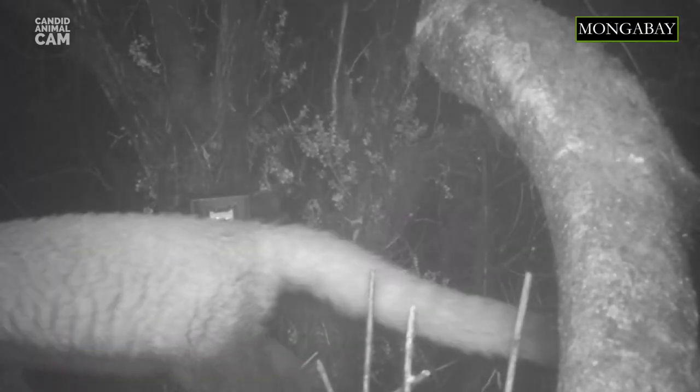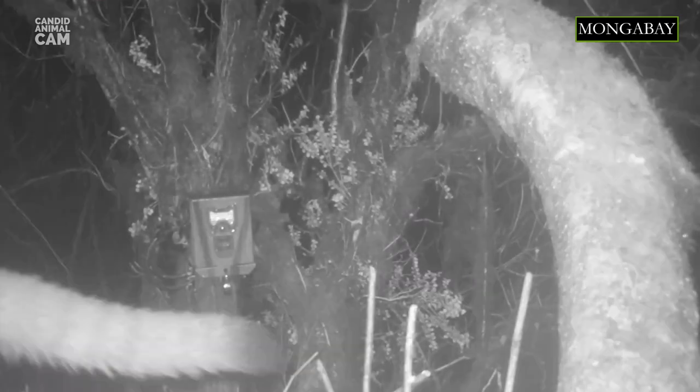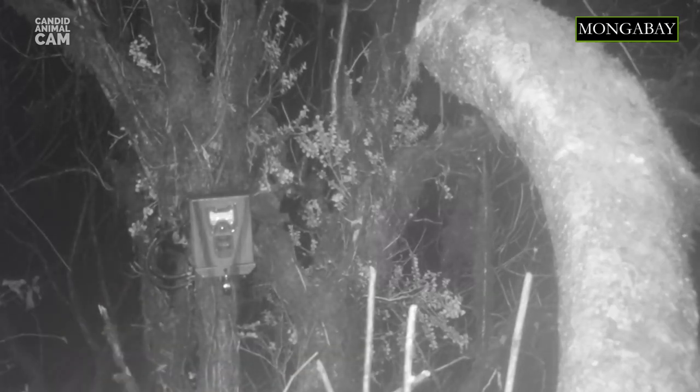Unfortunately, red pandas are listed as endangered because there are fewer than 10,000 mature individuals in the wild, and their population continues to decline due to habitat loss, fragmentation, poaching and inbreeding depression. Thanks to conservation efforts and programs, the species and its habitat is increasingly being protected throughout its range.